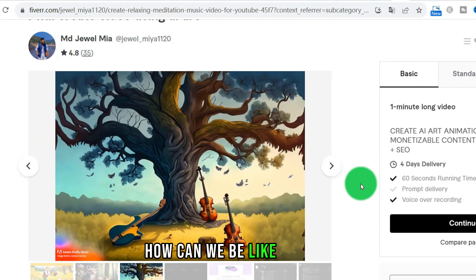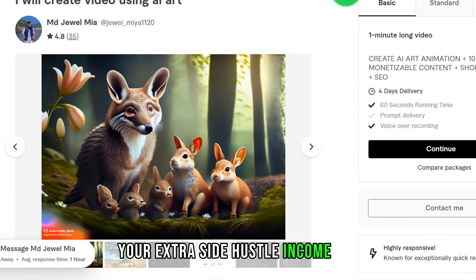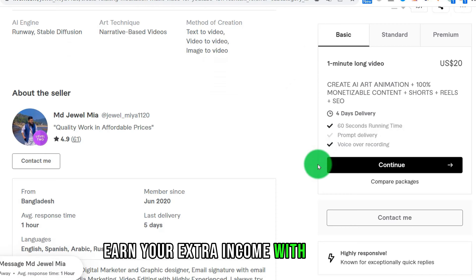How can we be like him, creating these AI videos through Fiverr for extra side hustle income? I'm going to share it with you step-by-step today — how to create these AI videos and earn your extra income with Fiverr.